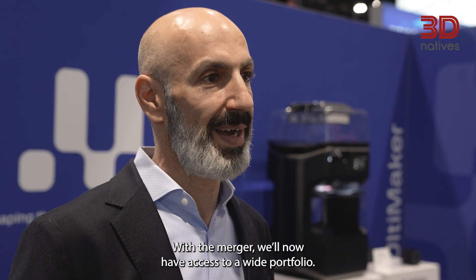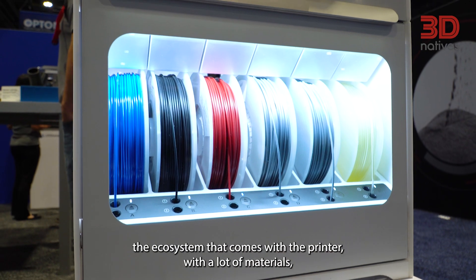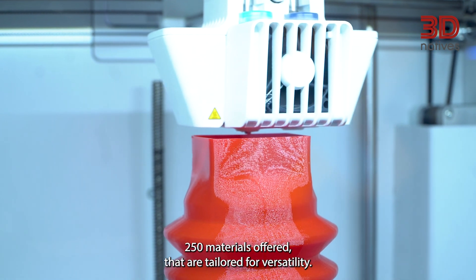The S-series printers are focused on the versatility that they offer — the ecosystem that comes with the printer with a lot of materials, a 250-material offering that is tailored for versatility.